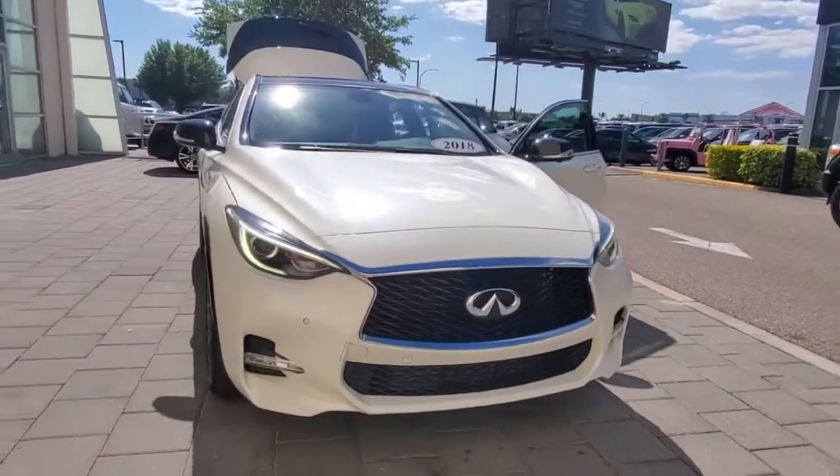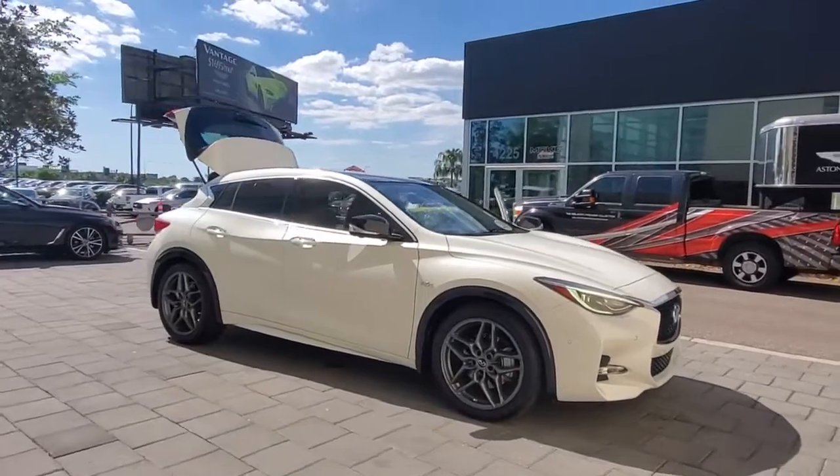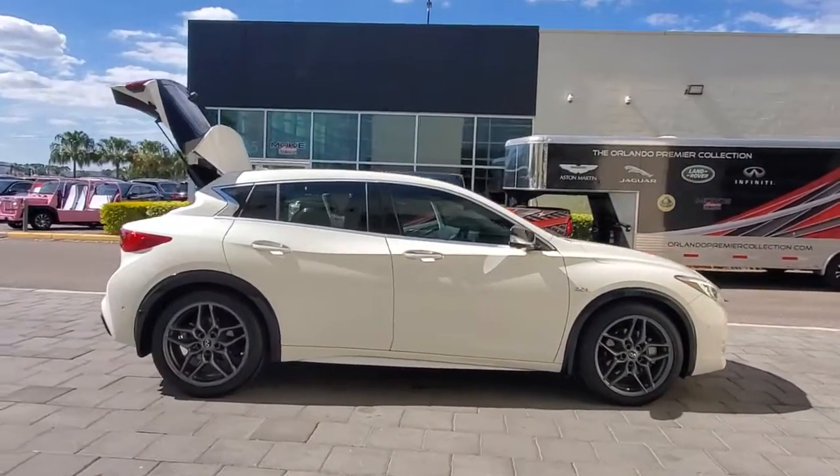Get into a car with value. 2018 Infiniti QX30. This vehicle still has fewer than 30,000 miles on the clock, so it won't last long.